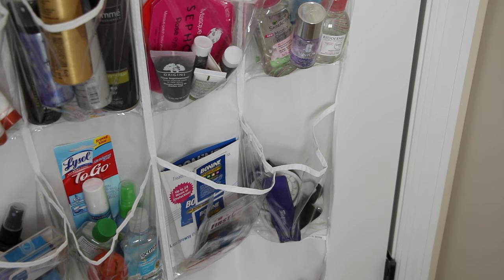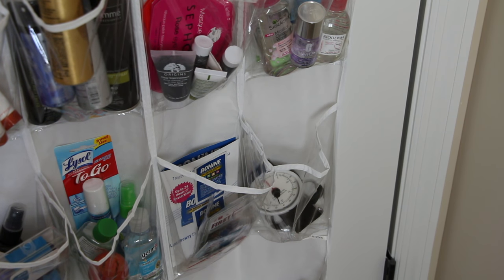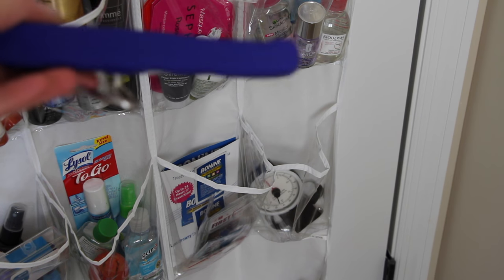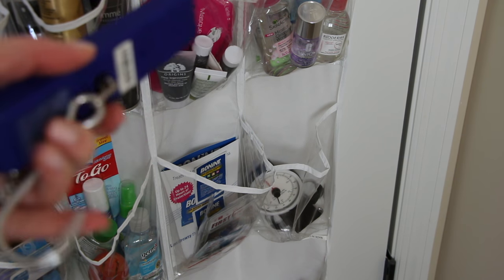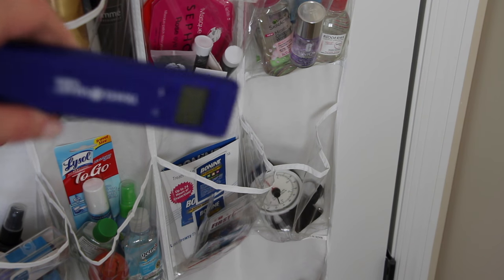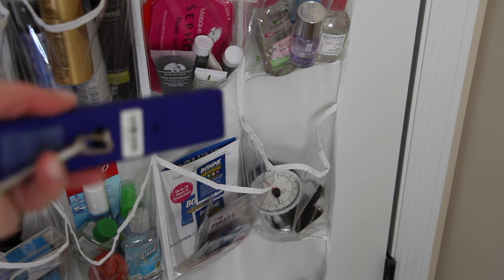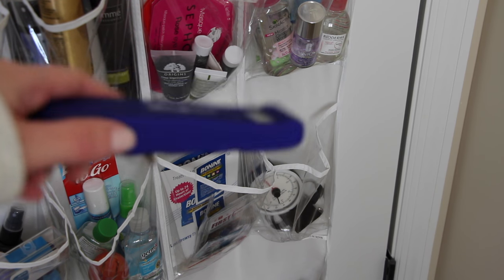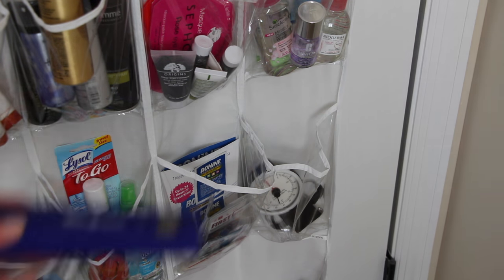Next we have two luggage scales — an older, bulkier one in the background that we could probably get rid of, and a newer slim one I believe we got at Target. It's so nice to weigh your bag before heading to the airport so there are no surprises. I try to only take one bag but sometimes you're teetering on the 50-pound limit, so this is really handy.